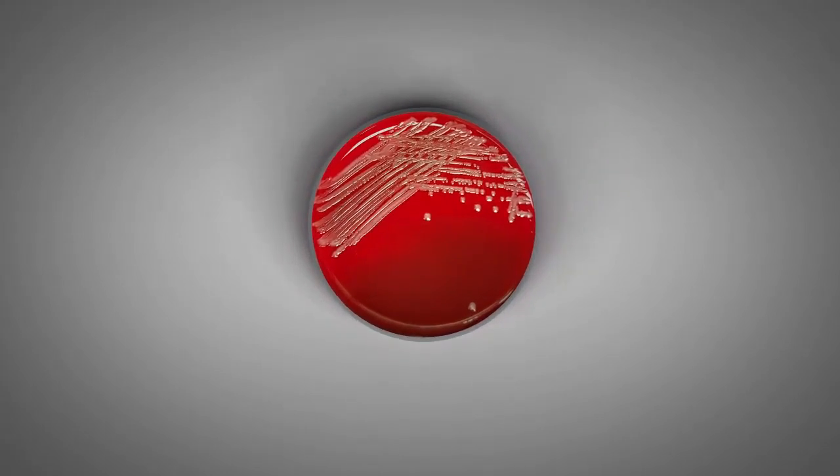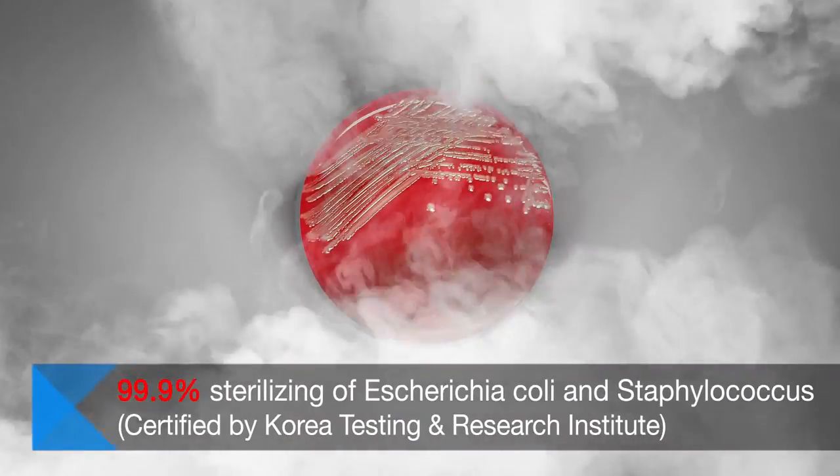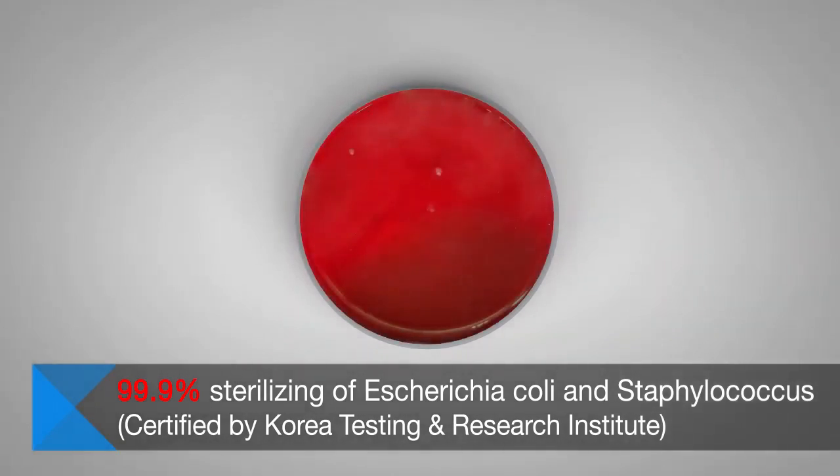Care Fog powerfully sprouts out of the outlet, perfectly covering every single corner of the inside of the car, and kills every germ with a strong sterilizing effect.